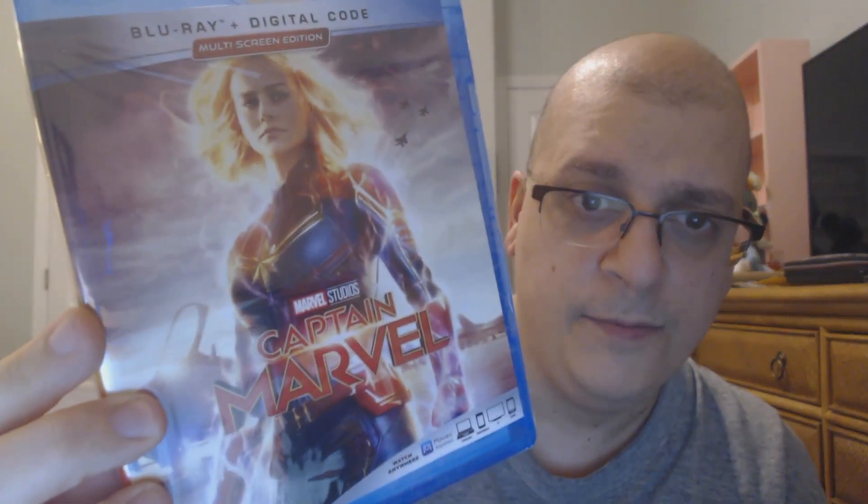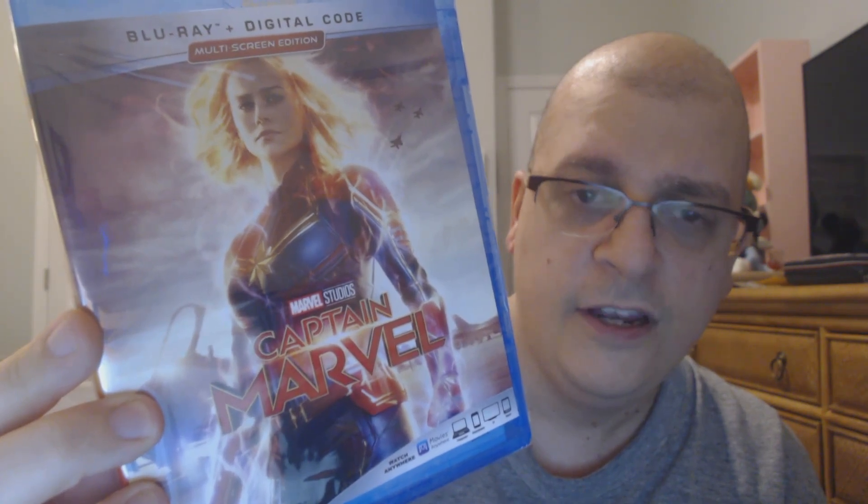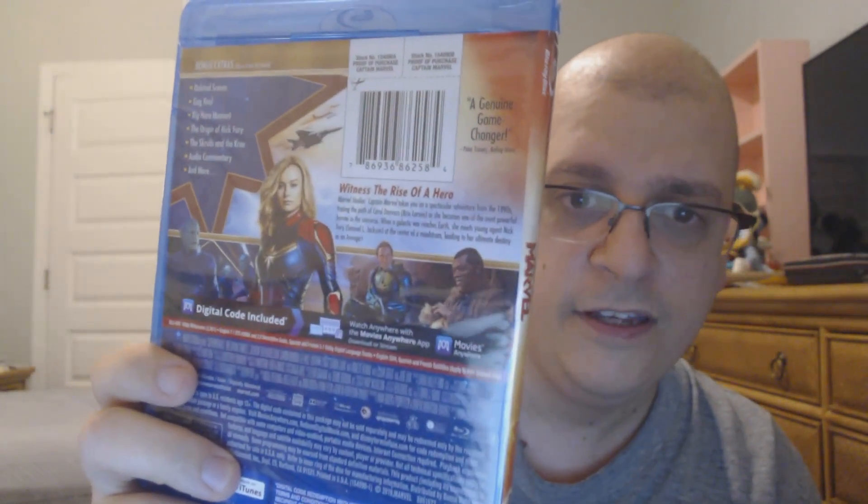So I picked up Captain Marvel, the new superhero on the block, and I am excited to have the physical copy. Captain Marvel looking good on the cover — here is the back of Captain Marvel. Looks good to me.